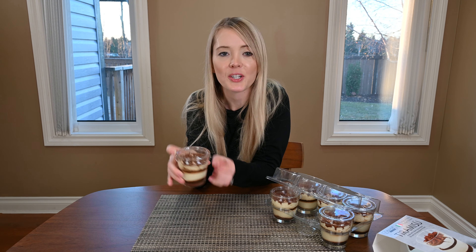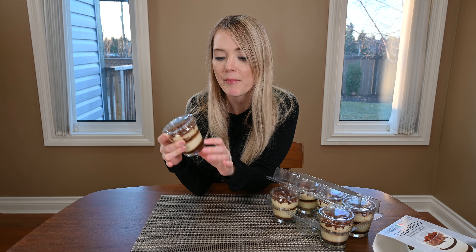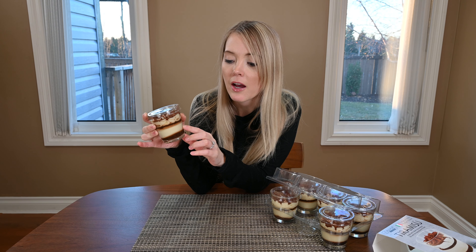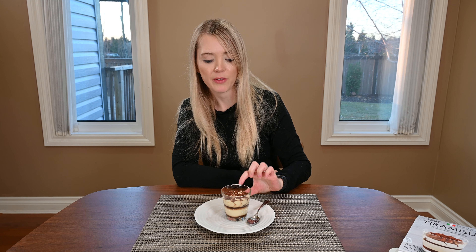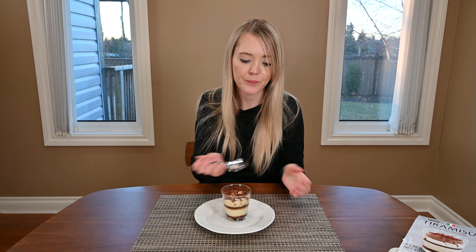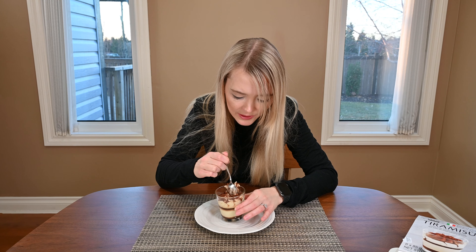I want to show you what the tiramisu looks like before I take a bite. On the top there's a layer of cocoa powder that's dusted, and then there are layers of sponge cake and mascarpone cream. I'm going to try and take a bite of the full tiramisu cup just so I can get an idea of what the whole thing tastes like together.